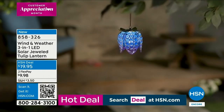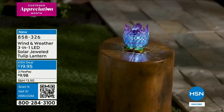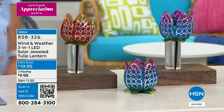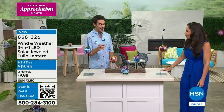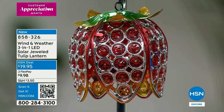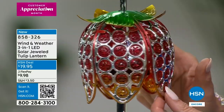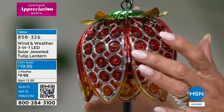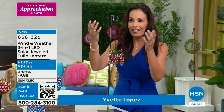You can hang it, use it as a tabletop piece, or stake it into the ground. There's an LED light hidden inside that comes to life at night with a beautiful glow. Stunning for only $19.95 — less than a $20 bill. Pick up multiples — hang one on the left, one on the right, put one in the garden, and suddenly your whole design is tied together. Yvette Lopez is back. I started looking at these hanging upside down, then realized it also comes with a stake and works as a tabletop.